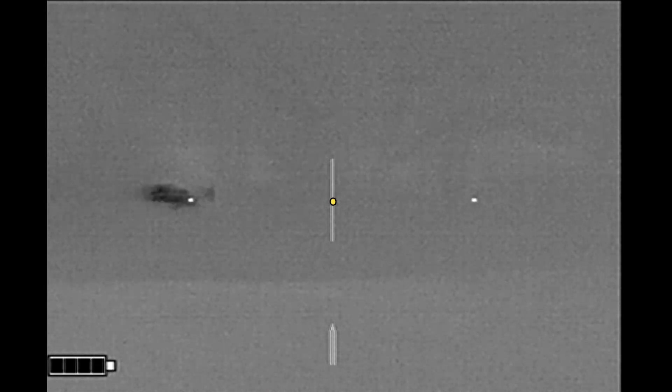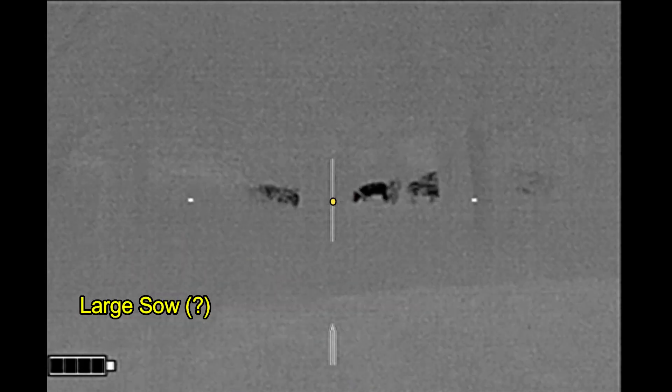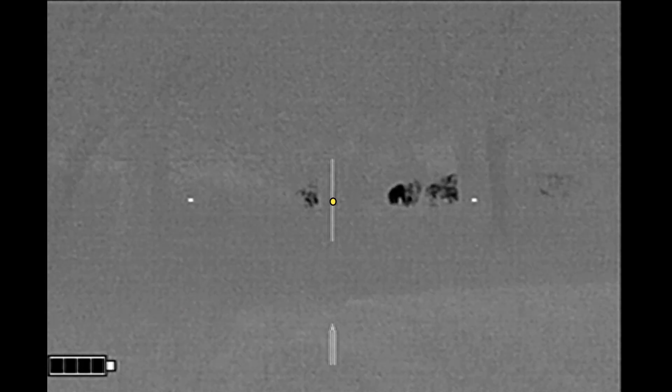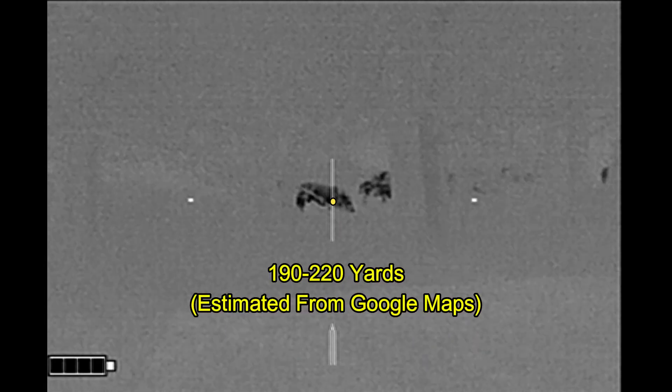I have now been standing in the rain for several minutes and my sow has been hidden behind a lot of brush, as you see there. But she is slowly going to move into a clear spot, and I am going to take her with a head shot.